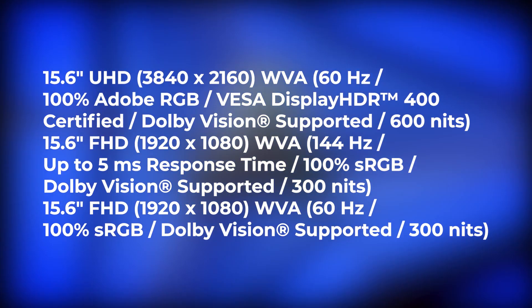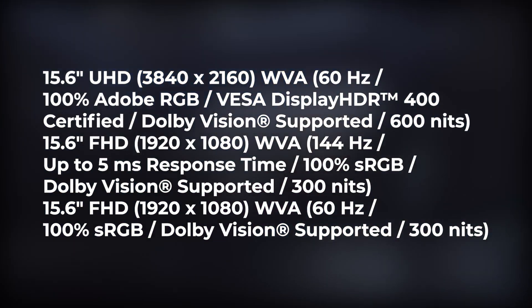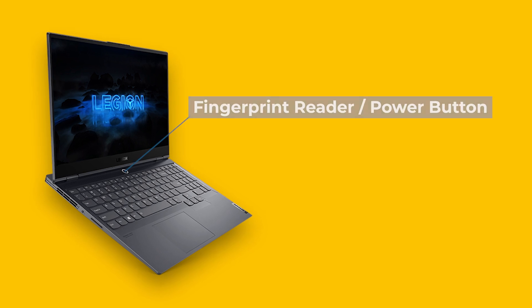The Lenovo Legion Slim 7 and 7i come with a 15.6 inch FHD display with 100% sRGB color gamut and up to 144Hz refresh rate. Both come with three display configurations. The laptops are just 17 to 19mm thick and weigh about 1.8 kg.